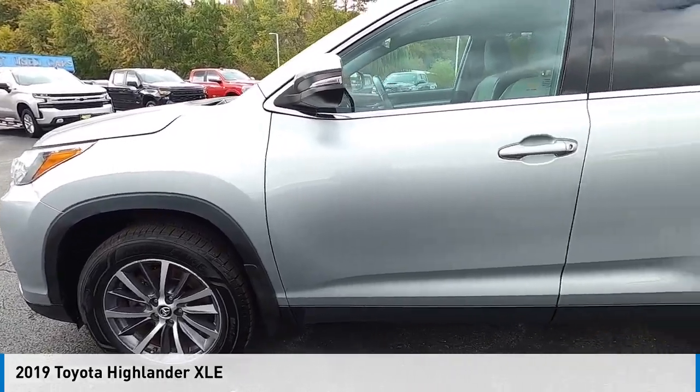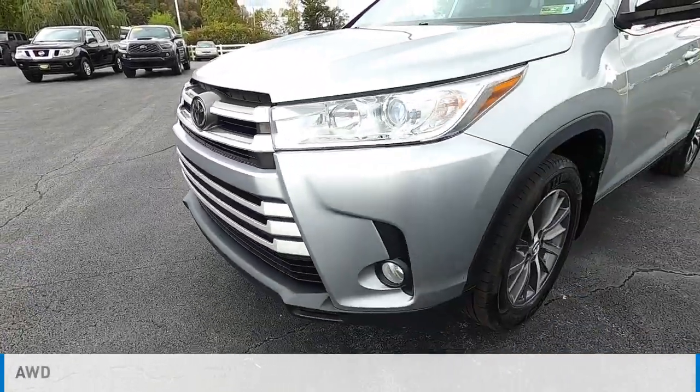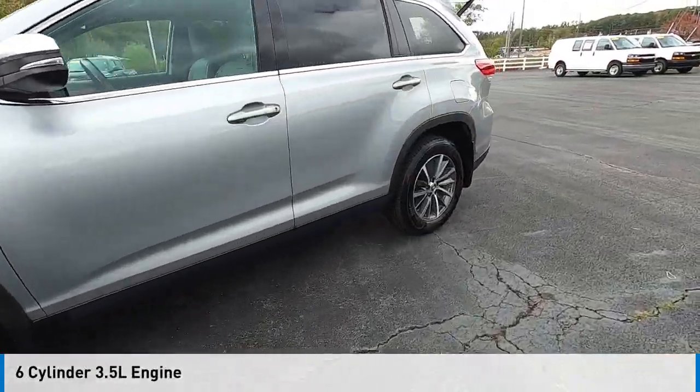You are going to love the 2019 Highlander. This vehicle is powered by an all-wheel drive, six-cylinder, 3.5-liter engine.